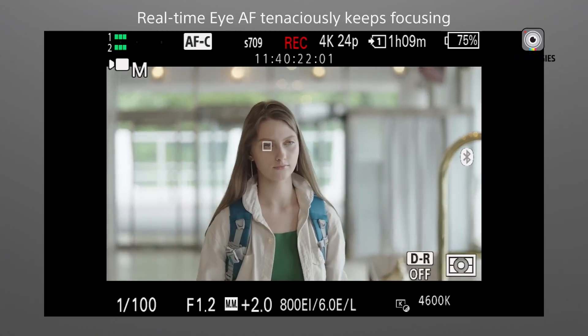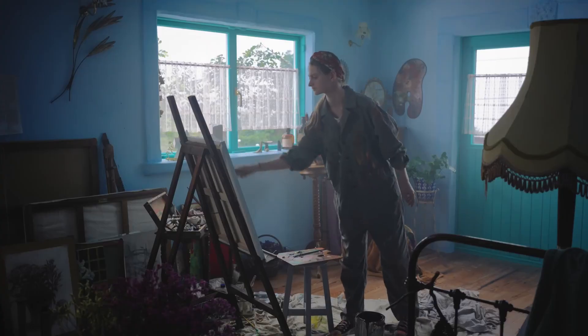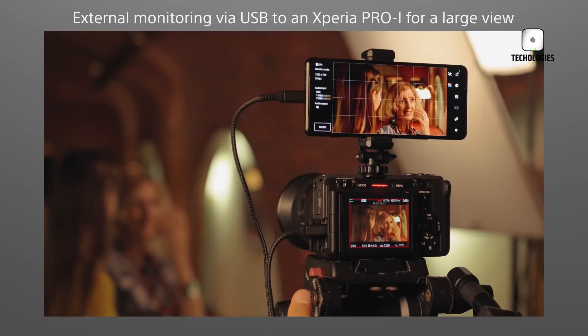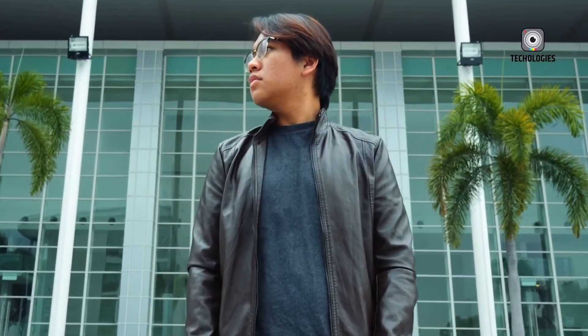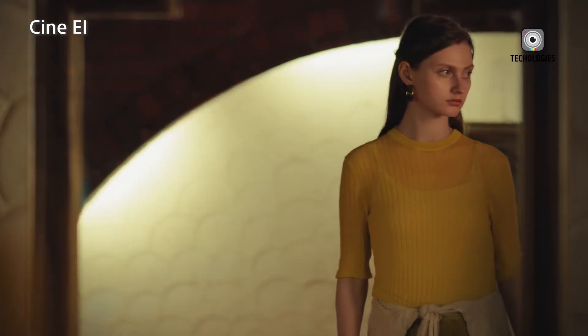Additionally, the FX50 is expected to include advanced features such as autofocus, in-body image stabilization (IBIS), and an electronic variable ND filter. These tools are crucial for professional video work, ensuring sharp focus and steady shots in various lighting conditions. The electronic ND filter, in particular, could allow for seamless exposure adjustments without affecting depth of field, making it easier to maintain creative control in changing environments.